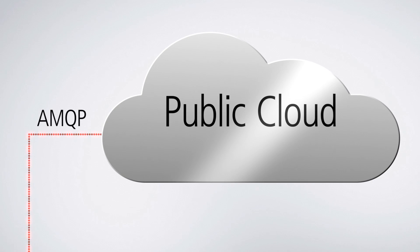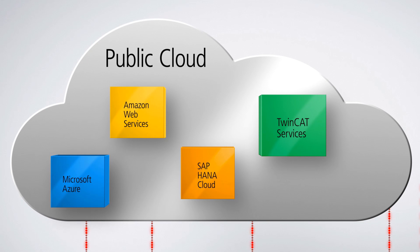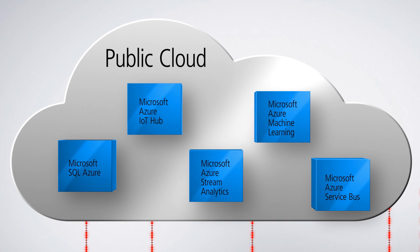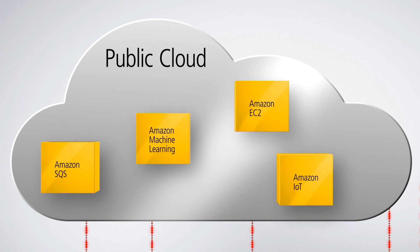To establish connectivity with a public cloud, the TwinCAT 3 IoT products provide functionalities for the exchange of process data via standardized communication protocols. In this way, users can readily access specific data and communication services offered by cloud service providers. Beckhoff offers support for the Microsoft Azure Cloud, Amazon Web Services, and the SAP HANA Cloud.